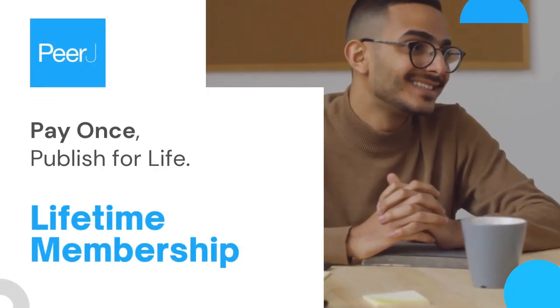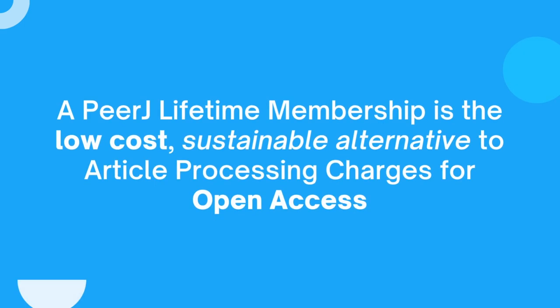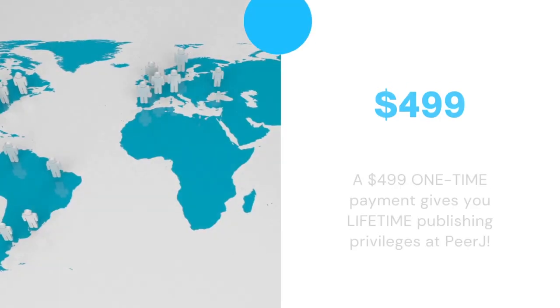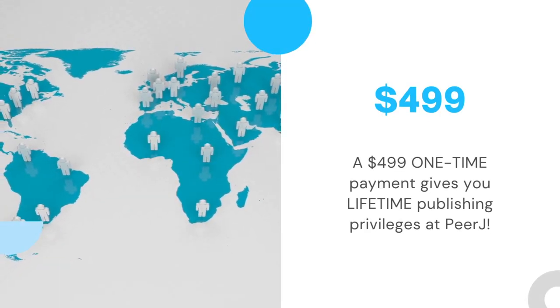PeerJ Lifetime Membership — pay once, publish for life. A PeerJ Lifetime Membership is the low-cost, sustainable alternative to article processing charges for open access. A $499 one-time payment gives you lifetime publishing privileges at PeerJ.